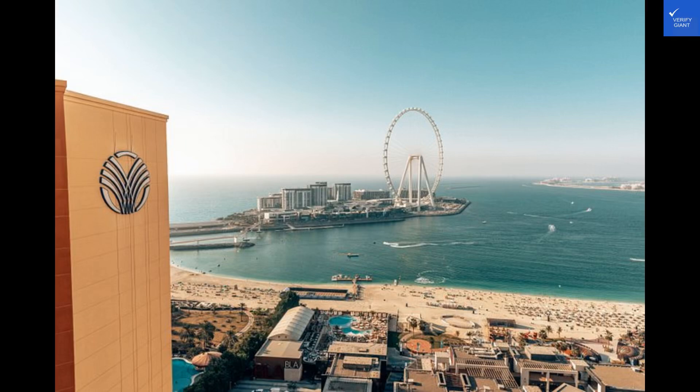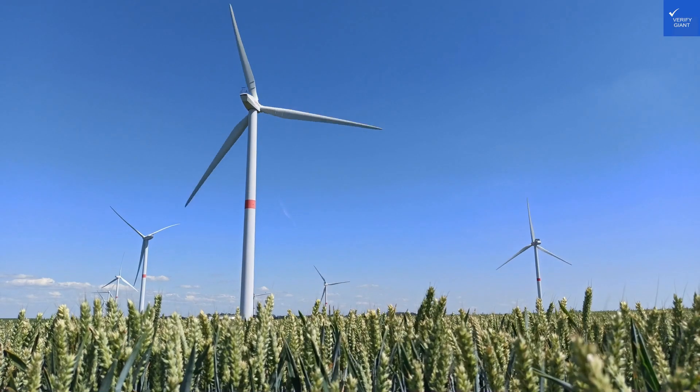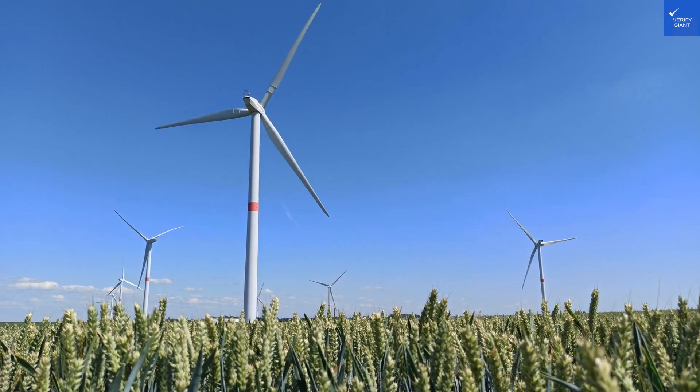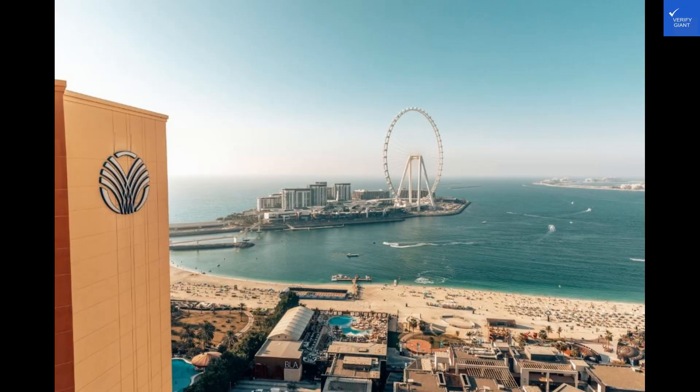Welcome back to Verify Giant, your go-to source for helping you shop online safely. Today, we're diving into the world of luxury at the Amwa Rodina Hotel. Let's see if this hotel is the paradise it claims to be, or if it's just a mirage in the desert.